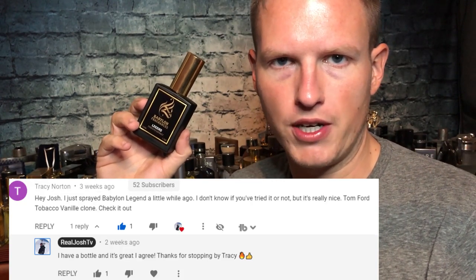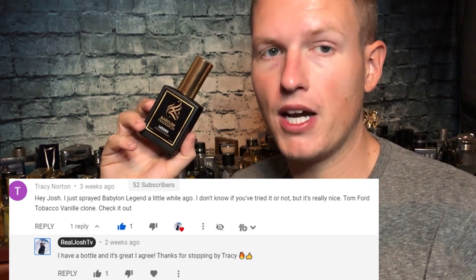Now, Babylon Fragrances Legend. This one has really, really grown on me. I had a sample to start off and I liked it. I don't have the original Tobacco Vanille, so I can't really comment on how close these are — maybe it's more or less spicy. One of my subscribers wrote me that he picked this one up and highly recommended it. He loved it and said Babylon Fragrances is quickly becoming one of his favorite fragrance houses. So I thought, you're hyping it so much — let's go ahead and get a bottle. And he is 100% correct.